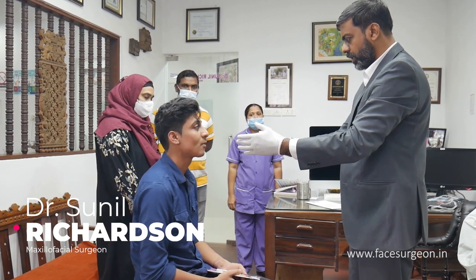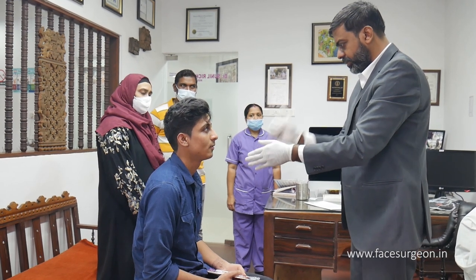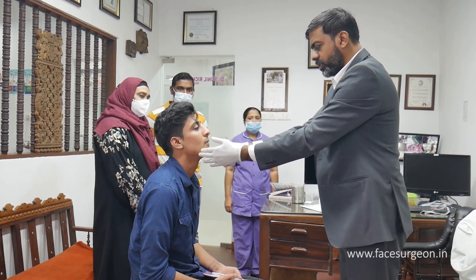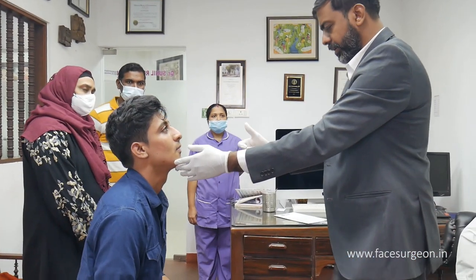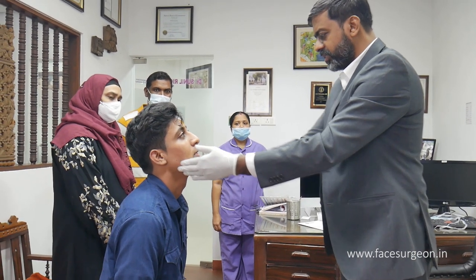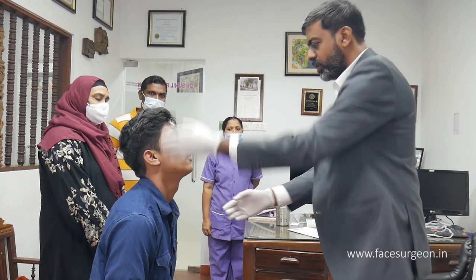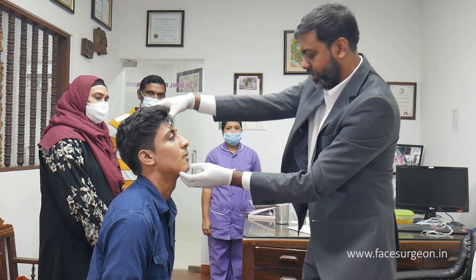Look straight. So the first thing is your chin is on the right side. Number two, the projection of the chin is not nice — you don't have a nice tension in your fold. The next major thing is this: you've got a lot of asymmetry. This side has come down and this side has gone up; this side is sticking out and this side is sticking down.